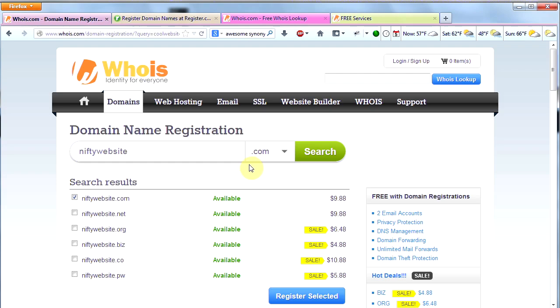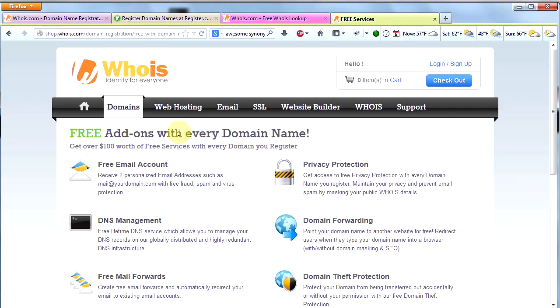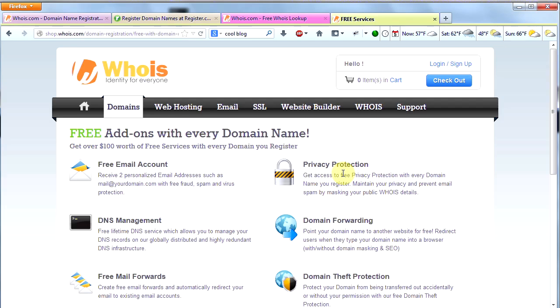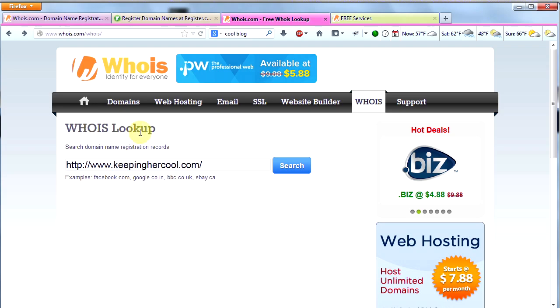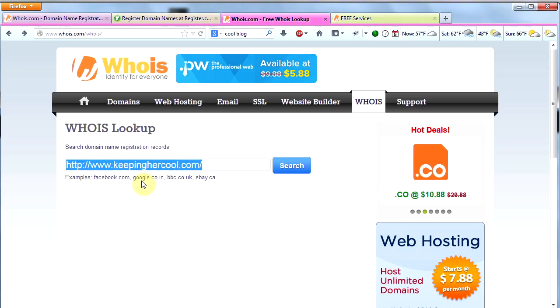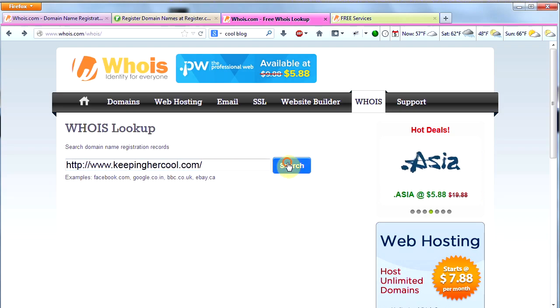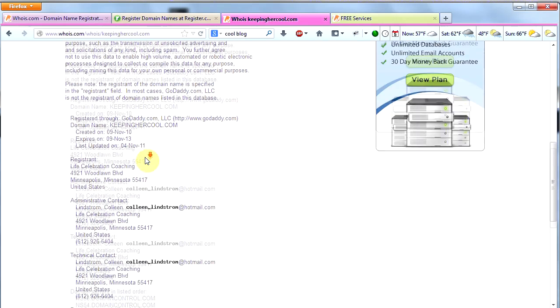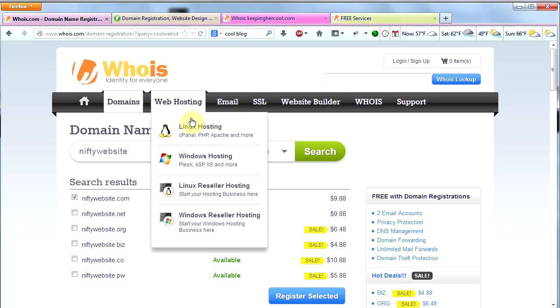Another reason I'm going to go with Whois as my registrar is because they have some free services and free add-ons with every domain name, including privacy protection. That's a big deal — I recommend getting it for any domain. The reason it's so important is that you can go to the Whois lookup, type in any domain, and it will bring up all the personal information of the registrant. That's why I always get privacy.